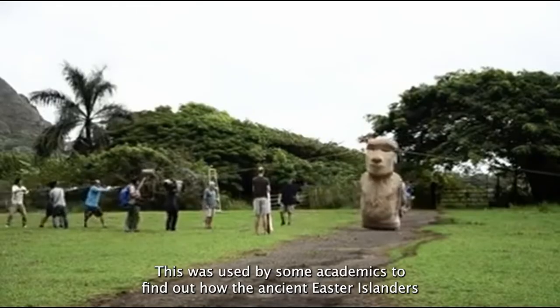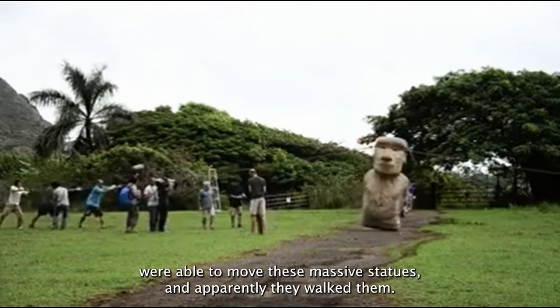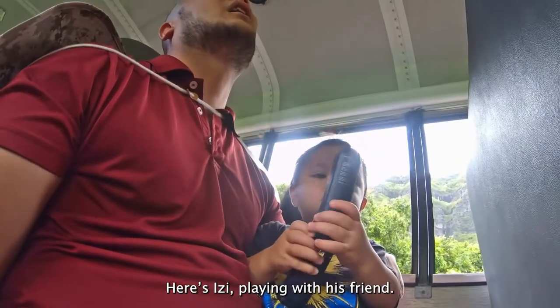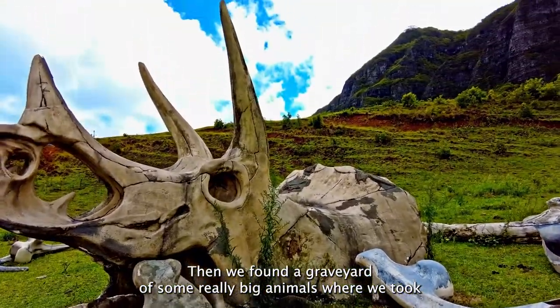Here's a replica of the famous Easter Island statue. This was used by some academics to find out how the ancient Easter Islanders were able to move these massive statues. And apparently, they walked them. Here's a couple more Godzilla footprints. Here's Izzy playing with his fan. This is what's left of Kong's pants. Then we found a graveyard of some really big animals where we took a lot of pictures.